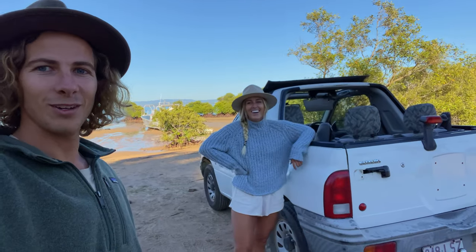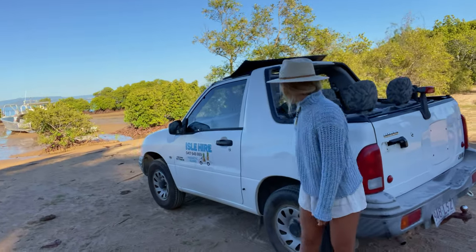Got our little adventure mobile — have a look at this thing. It's going to be a ripper day!